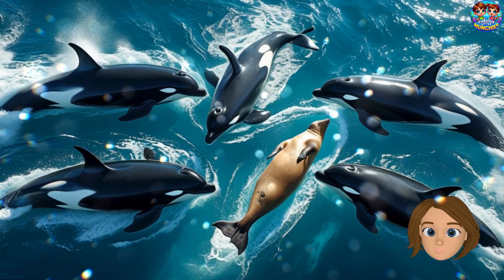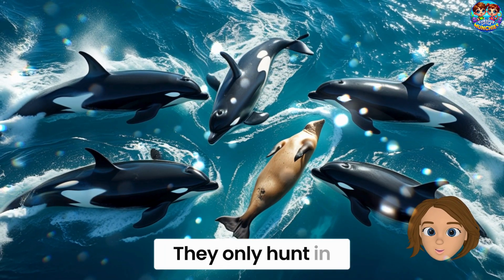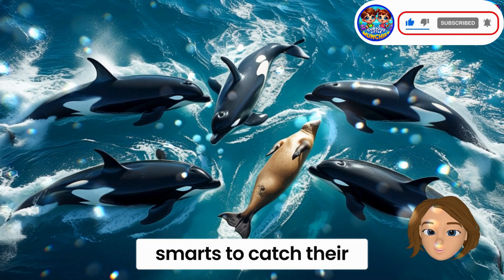Orcas are amazing hunters. They eat fish, seals, and even big whales. But don't worry — they only hunt in the wild and don't bother humans. They use teamwork and smarts to catch their food.